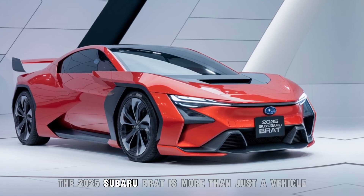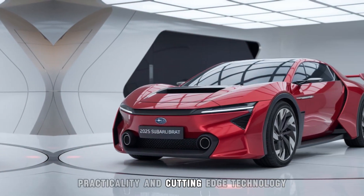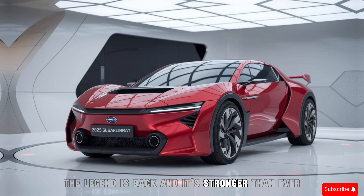The 2025 Subaru Brat is more than just a vehicle — it's a call to adventure. With its blend of power, practicality, and cutting-edge technology, the Brat is ready to take you wherever you want to go, and beyond. The legend is back, and it's stronger than ever.